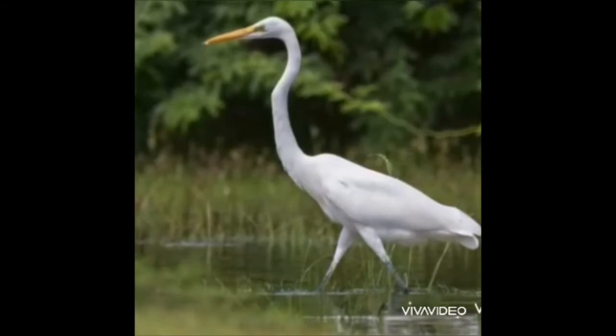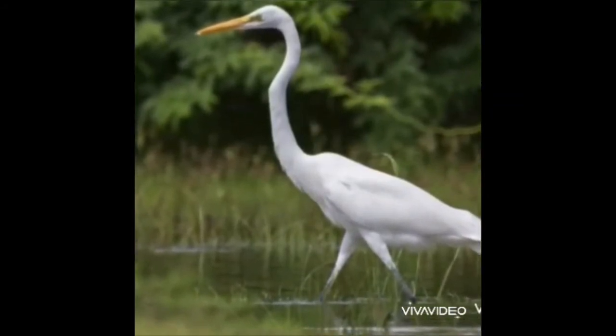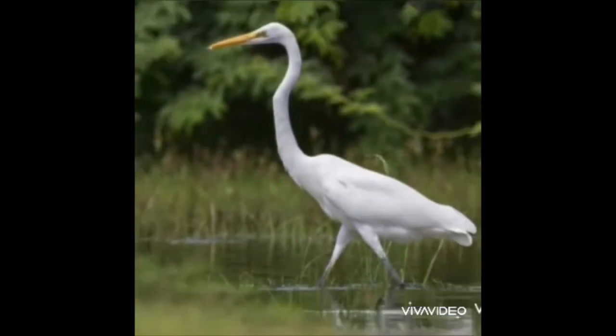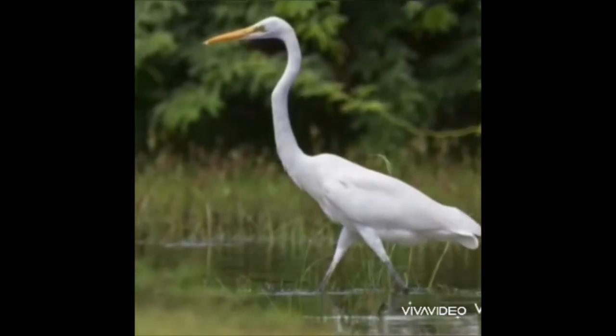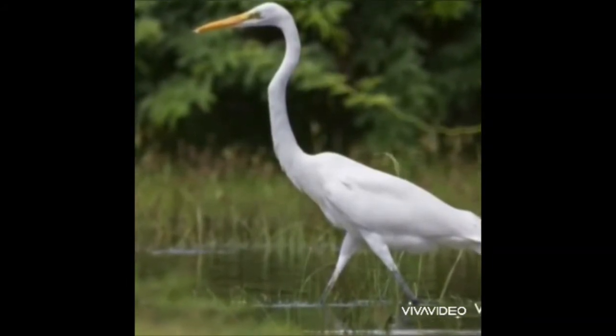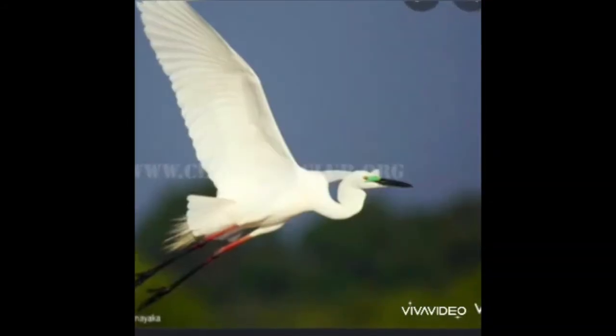This is a stork. They are large and long, weak birds. They eat fish, insects and tree bark. Their legs are very long.